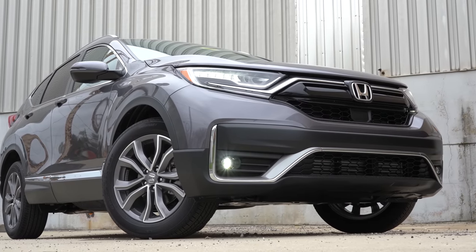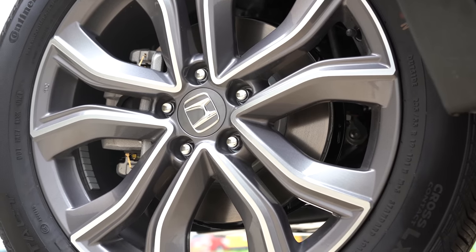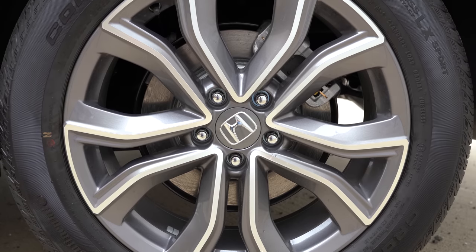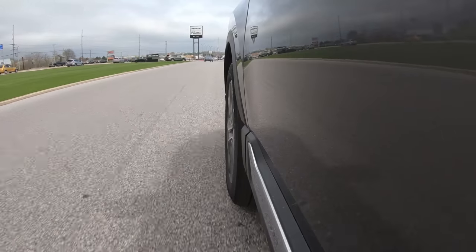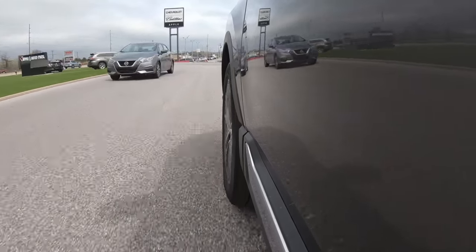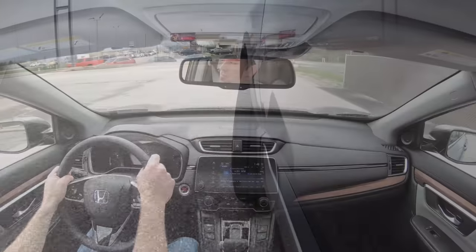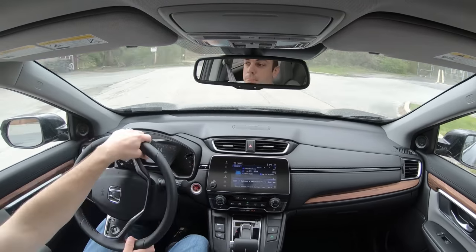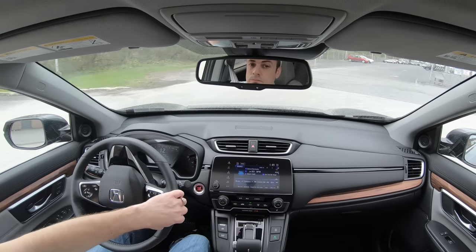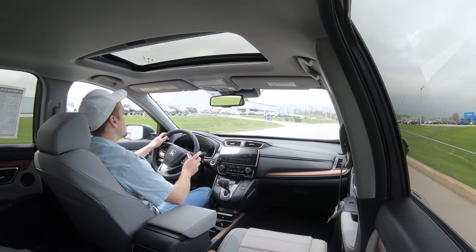Braking is equally important. Up front you will find 11.1-inch ventilated front discs, and in the back 10.2-inch solid rear discs. As far as that 60-to-zero stopping distance goes, it comes in at 129 feet. It's not the best out there — some SUVs come in around the 130s, but I typically like to see SUVs in the lower 120s if not the teens, like the Honda HR-V, which has excellent braking. So it's a little on the high side, but braking feel is plenty fine — a little softer than some competition, but not bad.